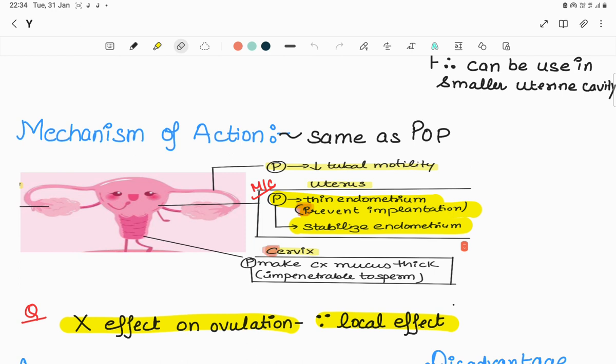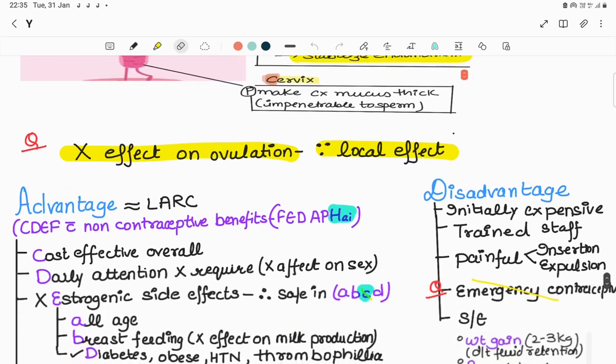Mechanism of action: they work the same as progesterone-only pills. Most important - they work on the uterus by preventing implantation of the blastocyst and by making the endometrium thin, so no endometrium means no implantation. Second, on the tubes, they decrease tubal motility. Third, on the cervix, they make cervical mucus very thick, making it impermeable to sperm and infections, thereby decreasing PID rates. They do not affect ovulation as they produce only a local effect.